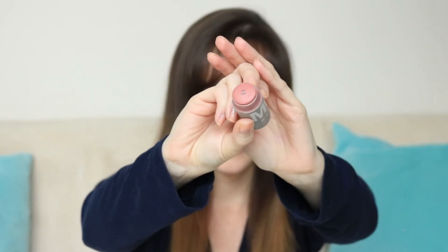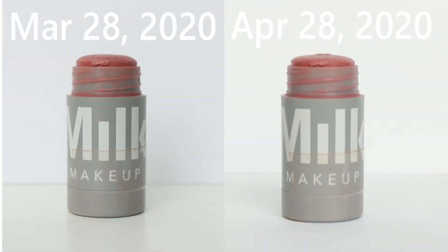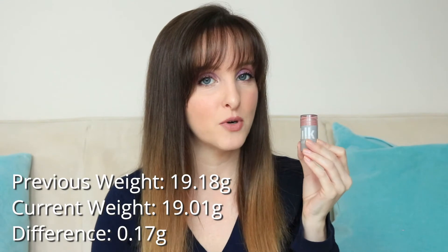Item number 13 is this Milk lip and cheek product. I really just use this as a blush — I never use it on my lips. I'm pretty darn excited about this one. There's a little plastic bit on top, and this is an interesting product because I can't screw it back down again — it's just stuck at the top. I'm getting sick of this product and getting sick of the color. I'm wearing it today but it doesn't really go with this eye look — I would have maybe put on a pinky, cooler tone instead. This was 19.18 grams and it's now 19.01 grams.